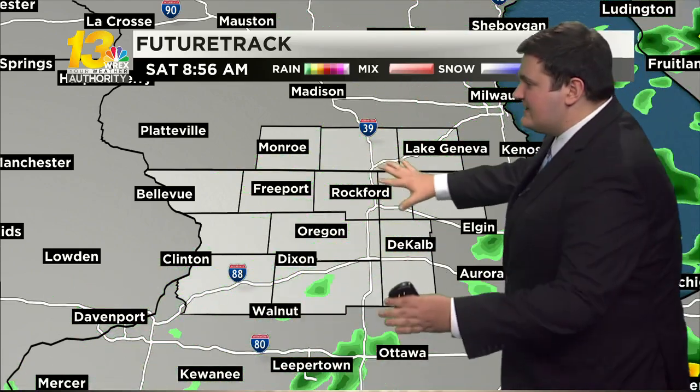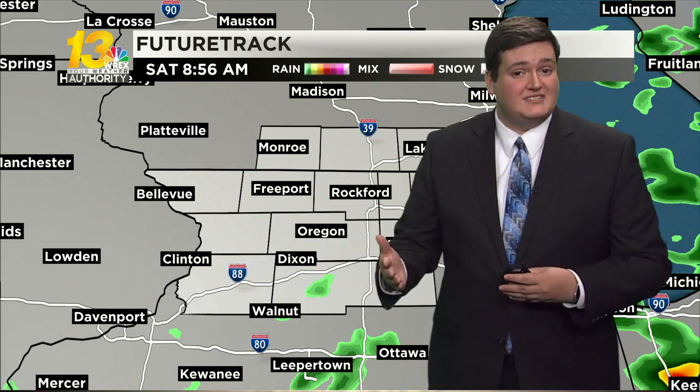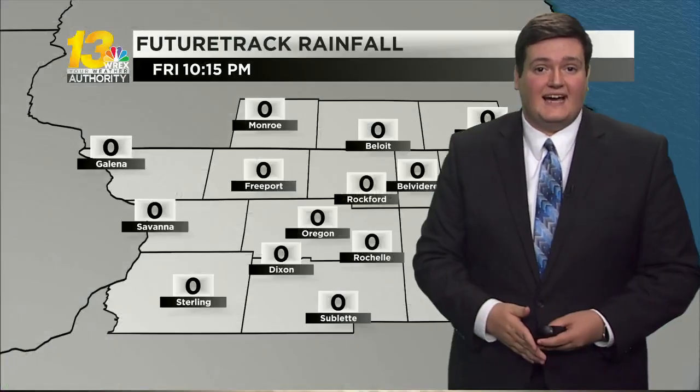Not everybody will see rain at one time, but we'll just continue to see these showers as they move through. Again, heaviest rain across southern parts of our area, but then the good news is we begin to see these rain showers pulling out of the area as we head later into the morning, so we should be good for any plans you have later on into your day on Saturday.